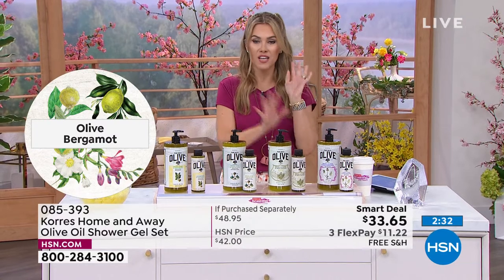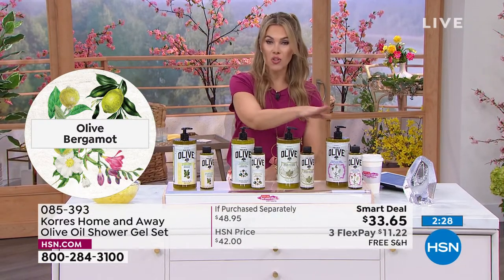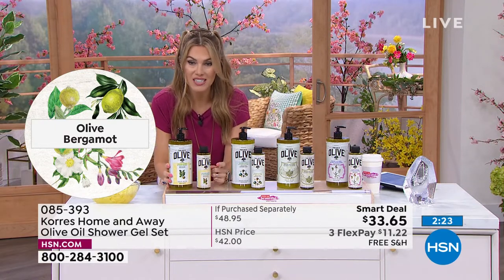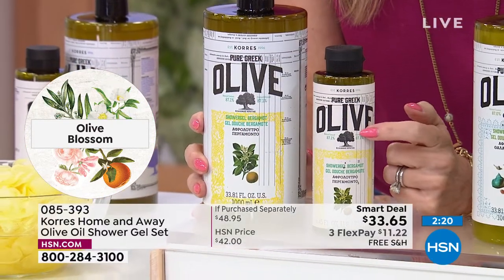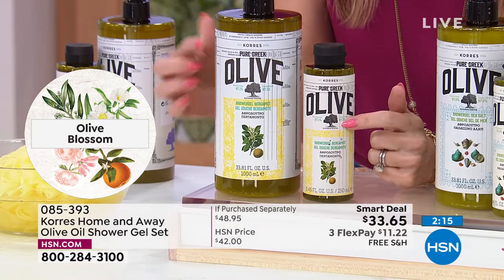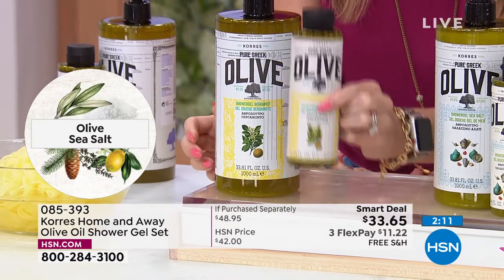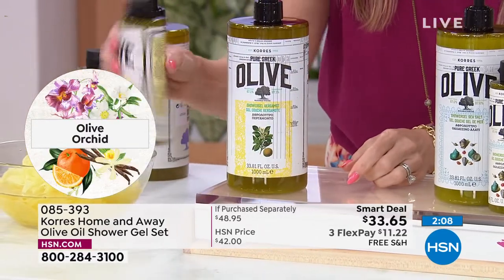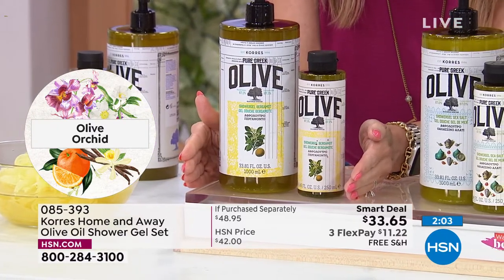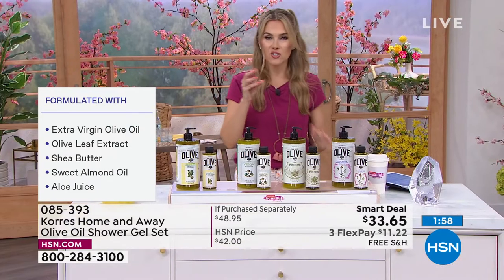Today as we launch a brand new smart deal, you can choose the olive and bergamot, the olive and sea salt, the olive blossom, or the olive and wild orchid. You're getting the original size, which is a $19 value — available on HSN.com for $19. But we're also giving you the one-liter size, only available here. That's basically five times the amount for $11.22 with free shipping and handling.